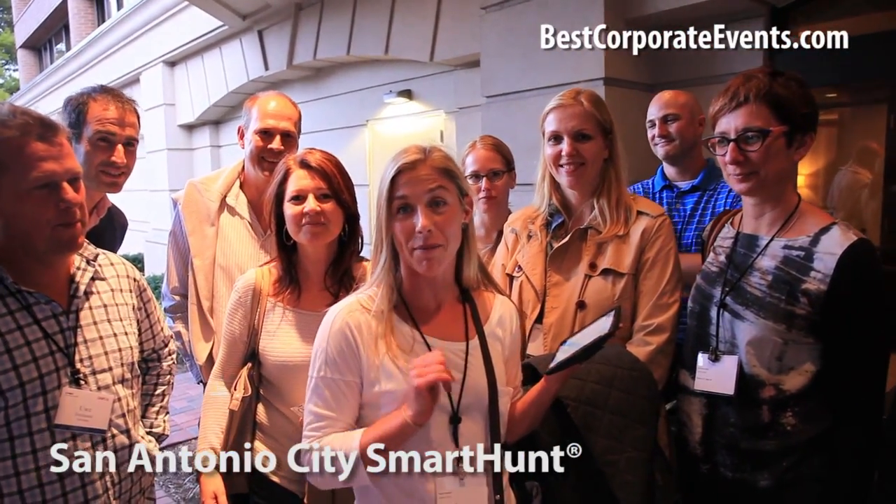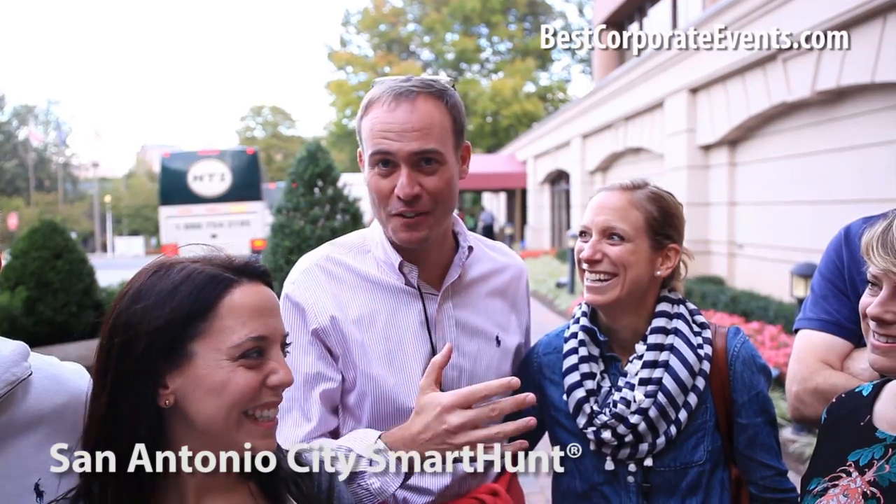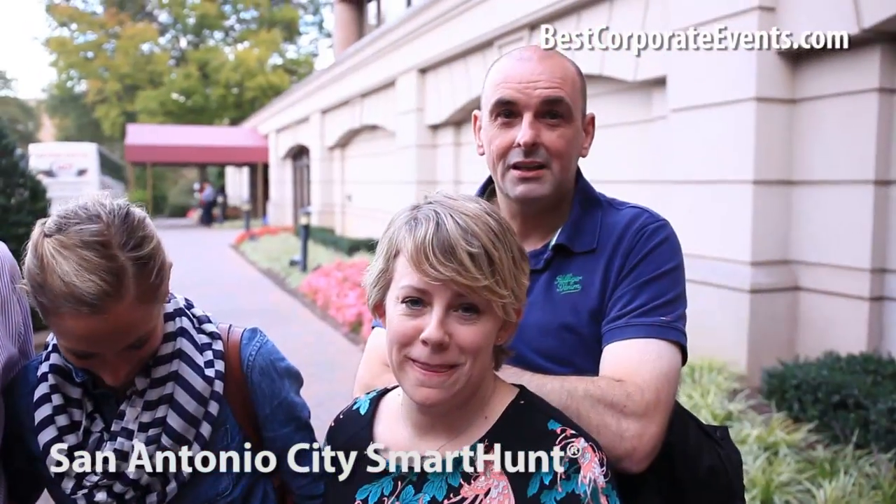It's been awesome. We would totally recommend it. Big fun. Smart hunts — it was great. It enabled us to work together as a team. It was a lot of fun to get to know each other and see the city at the same time. That's one of the best things that I've ever had with these people.